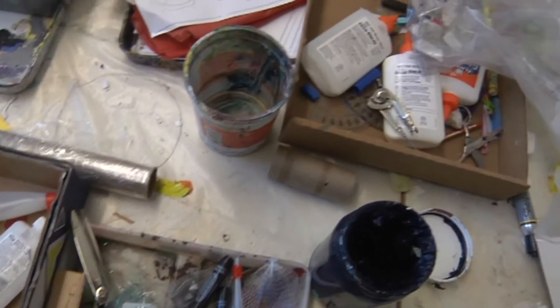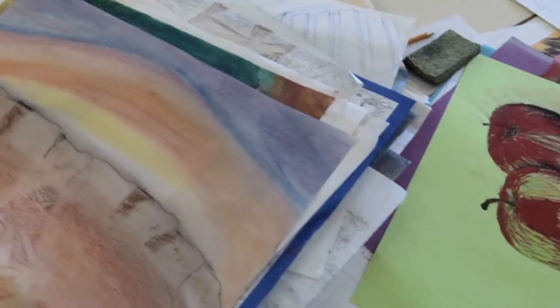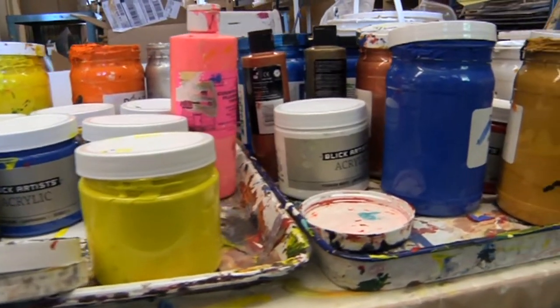There's such a range of artistic opportunities at this school. We have an amazing ceramics, photography, and drawing and paint program. A lot of the supplies and the technology that we have in our classroom has been supplied by the Tam High Foundation.